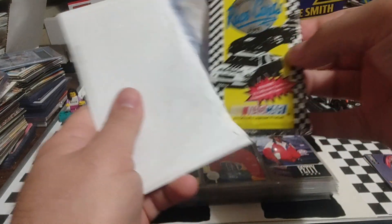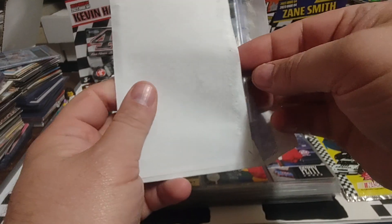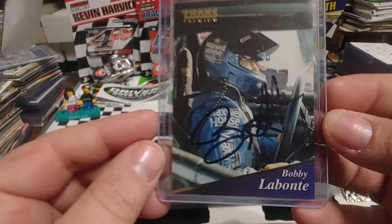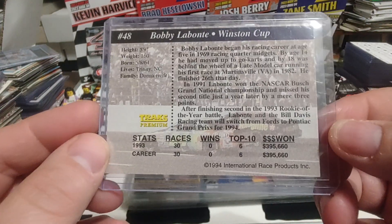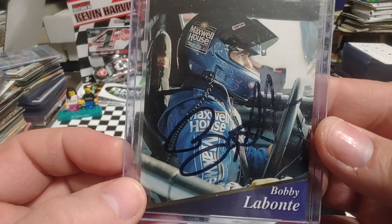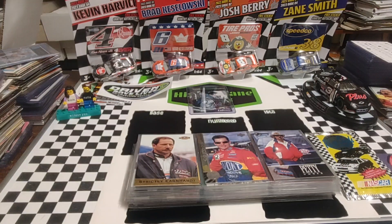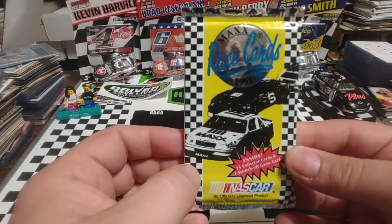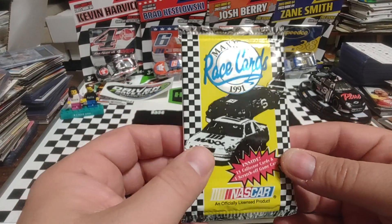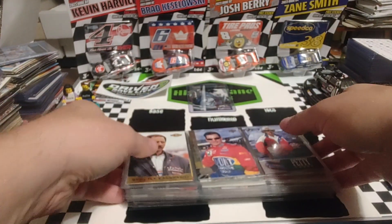So what's our wax pack going to be? The aforementioned 91 Max. And our autograph is going to be a Bobby Labonte on a 94 Trax. So not too shabby of an autograph — we'll take that. We'll put that up in the corner. Maybe we'll save the 91 Max for Fast Packs, because I think that'll get us a little bit further.